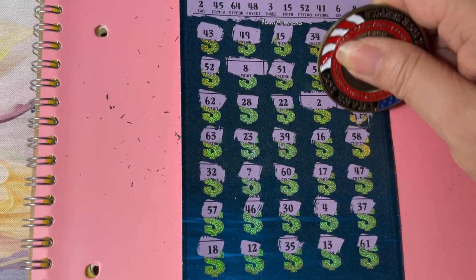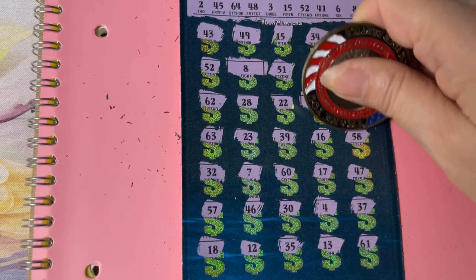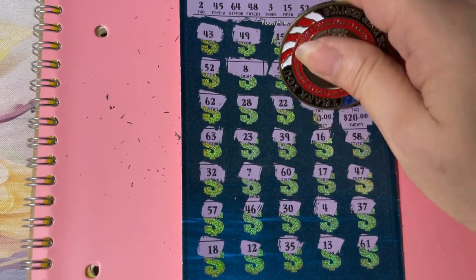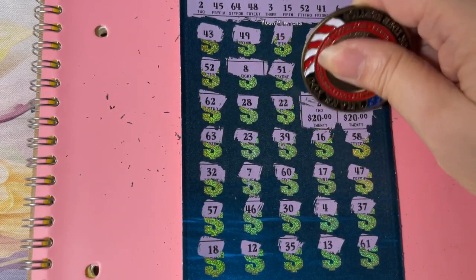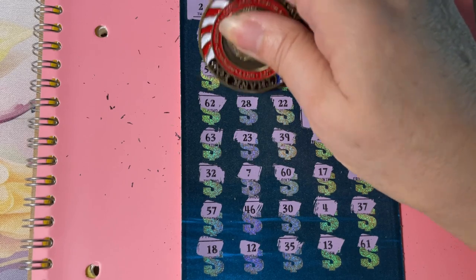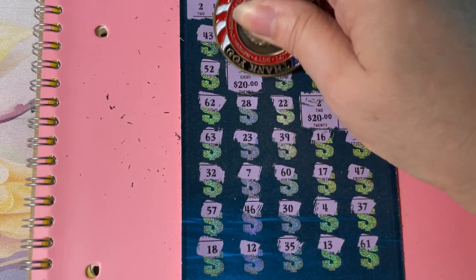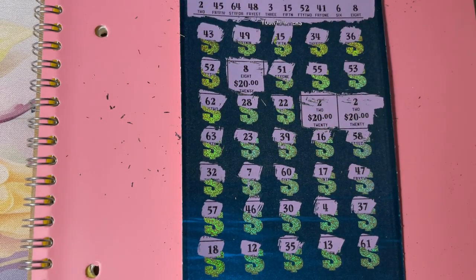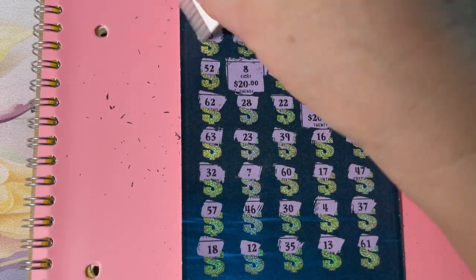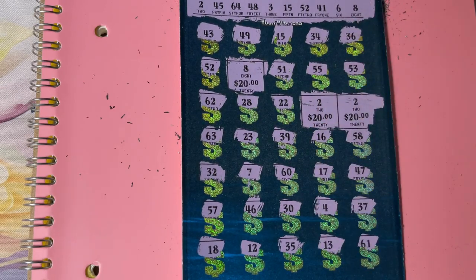We have a two — twenty. We have another two for twenty. And we have an eight for twenty. I know I missed something. Oh my goodness. I told you guys, yell at me — I'm not getting it.